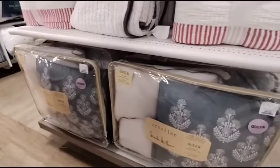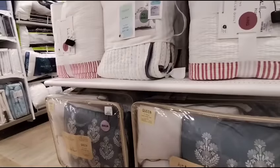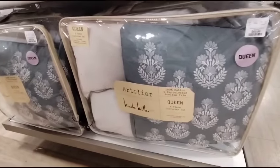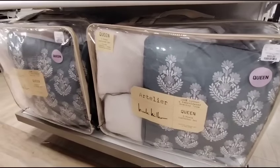They do have these queen sets — these by Nicole Miller, 100% cotton with embroidered scallop trim. Six-piece comforter set: you get one comforter, two shams, and three decorative pillows for $69.99. Queen size, not bad — six pieces, 100% cotton.